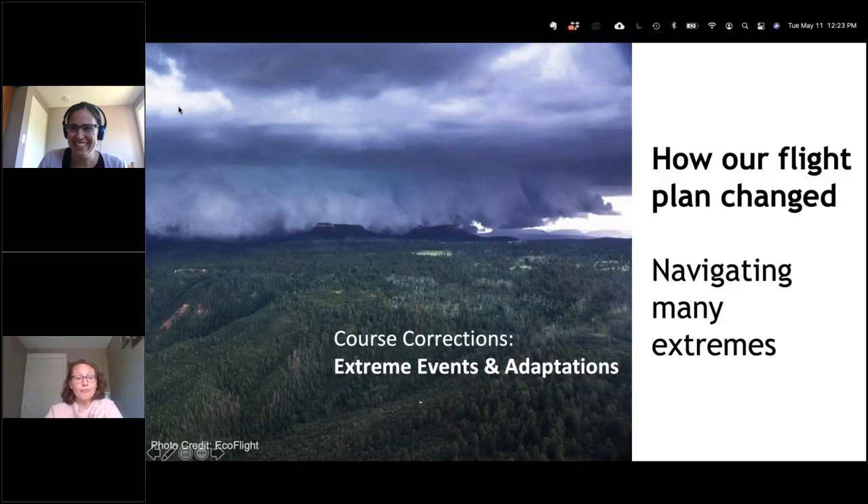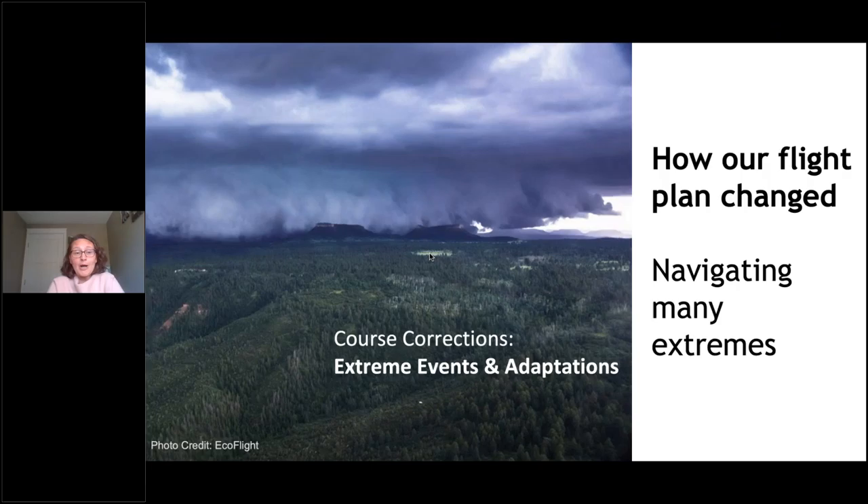Thank you, Julie. Thank you all for letting us into your homes and offices today. Our plan in terms of our flight path — things were going okay, we were learning a lot, we were agile, we were shifting as we needed to shift. And then we came across many extremes that we needed to navigate. We're looking at extremes, so we felt pretty comfortable — until we encountered tool proliferation, and then we had COVID.